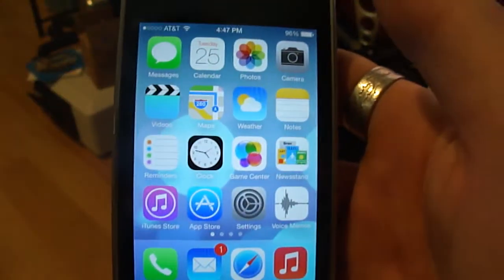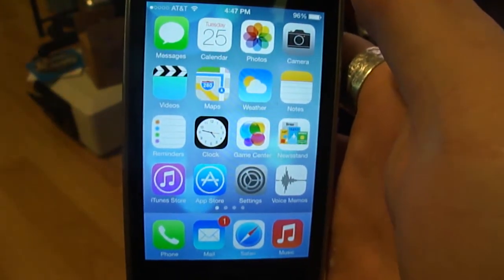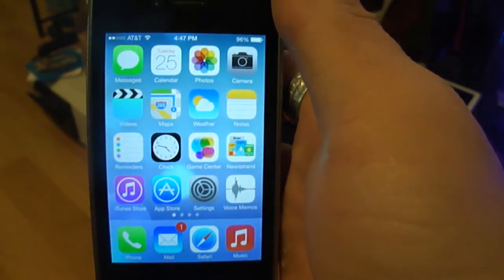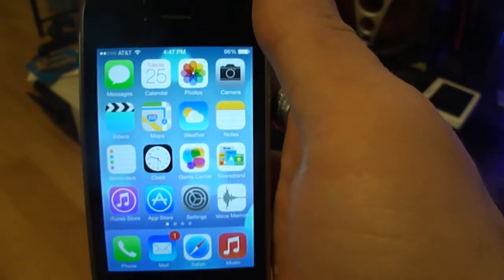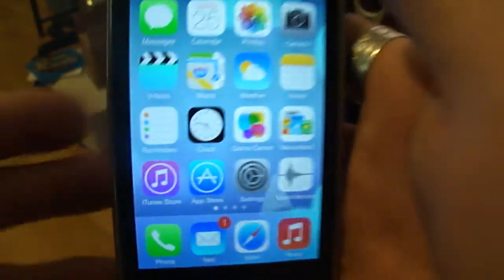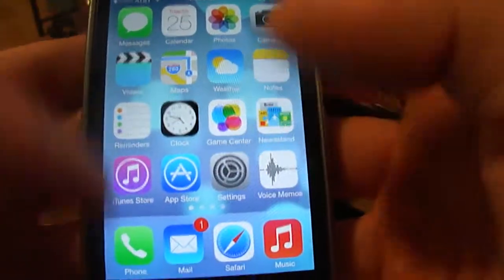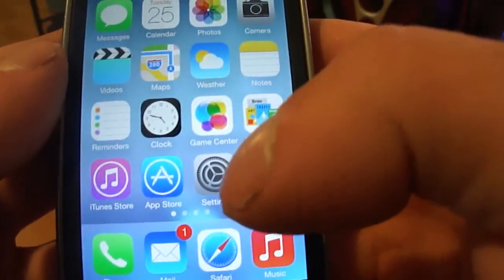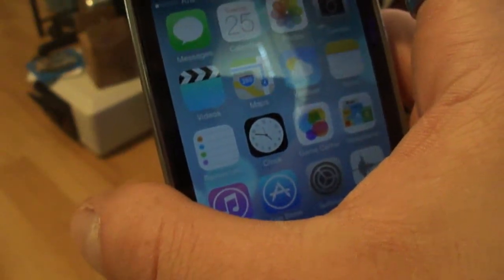That's pretty much it for iOS 7. I will be showing a tutorial on the proper installation of iOS 7 beta for developers, for Apple iOS app developers reporting bugs and things like that. Rate, comment, and subscribe. Let me know what you think about iOS 7. Honestly I think the beta is pretty rough, but I think the final OS is going to be fairly amazing.